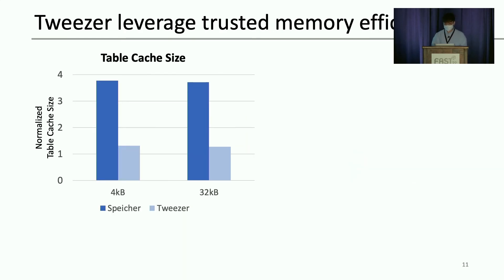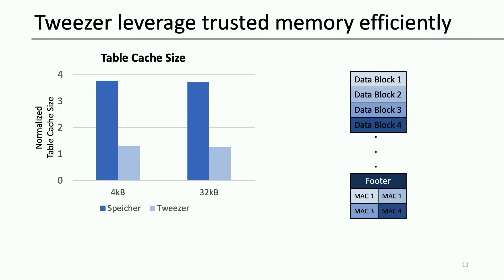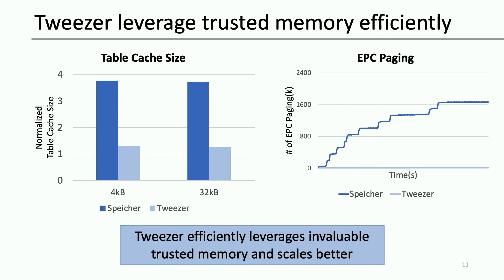Tweezer uses less protected memory than SPICCHER. To build a Merkle tree, SPICCHER stored the MACs from an SS table in its footer. This is part of per-SS-table data that LevelDB caches by default in its table cache. The figure on the left shows the table cache size of SPICCHER and Tweezer, normalized to that of the unmodified LevelDB. The result shows that SPICCHER's table cache is much bigger than unmodified LevelDB and Tweezer. This increase in table cache size affects performance negatively because paging between protected memory and unprotected memory becomes more frequent. The figure on the right shows the number of paging events measured. As expected, SPICCHER experienced more paging than Tweezer.